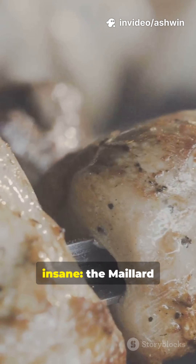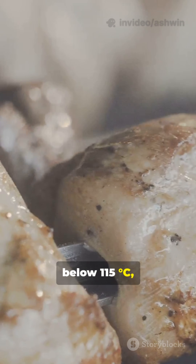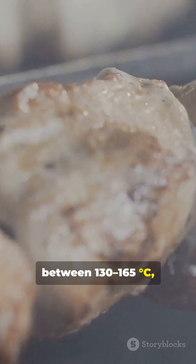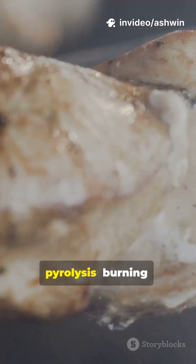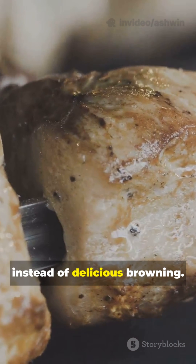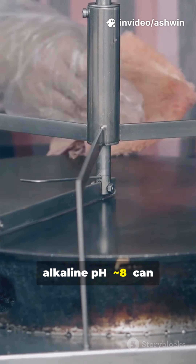But here's where it gets absolutely insane: the Maillard reaction has an optimal temperature window. It's sluggish below 115°C, accelerates rapidly between 130–165°C, then halts above 180°C when pyrolysis — burning — takes over, producing bitter, charred compounds instead of delicious browning.